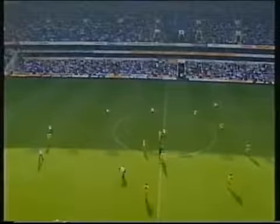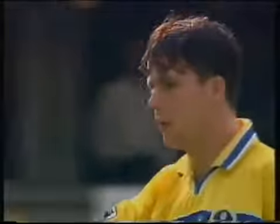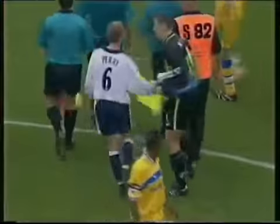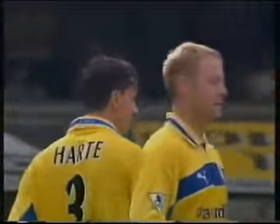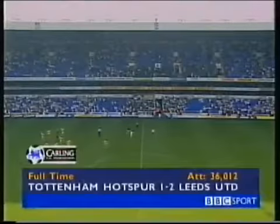It's three points for Leeds. And David O'Leary puts one over his old mentor George Graham. There's a sportsmanlike smile as they shake hands. But this match hinged on half-time changes — Spurs lost Ferdinand and lost the initiative, Leeds switched their system and profited. Ian Hart with the winning goal, a stunning free kick, after an equaliser by Alan Smith who was later sent off after a second yellow card. Leeds showed a lot of character in the second half. Final score: Spurs 1, Leeds 2.